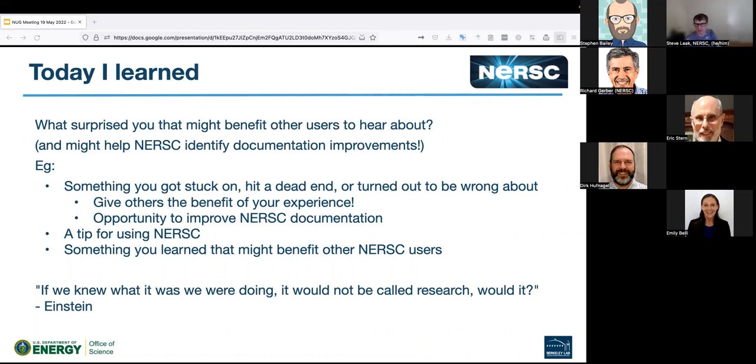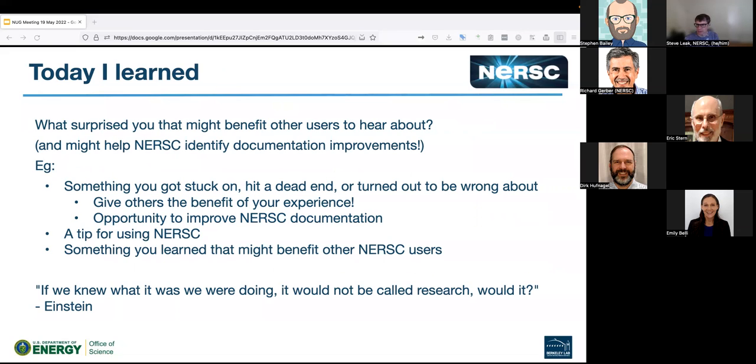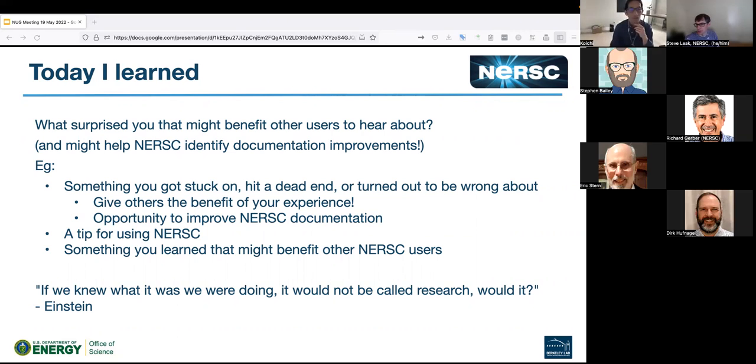There's one more shout out for an achievement I'd like to make. I see Koji online, and he set up some structure and context for people to start a special interest group — a subgroup within NUG of people interested in or who use WRF. I think that was a really good move and we're seeing some interest. Thanks for that, give a shout out for it.